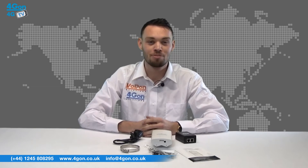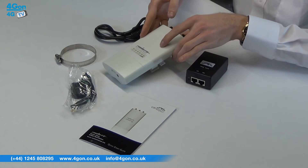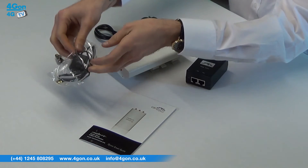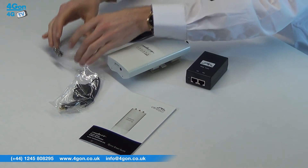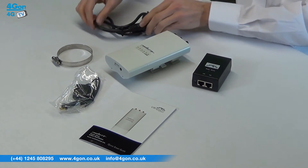The Ubiquiti AirMax Rocket M5 GPS comes with the following: base unit, antenna, mounting ring, PoE injector, power cord and documentation.